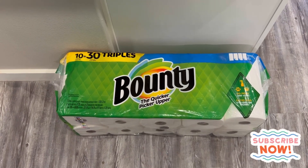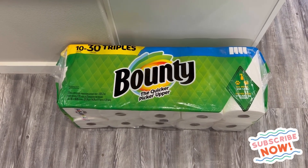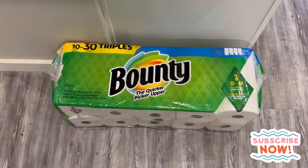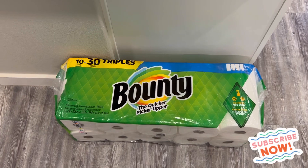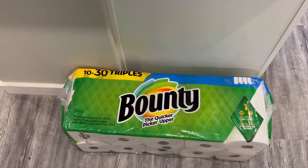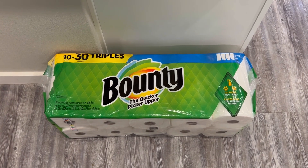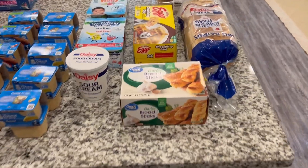Down here on the floor we have 10 rolls of the Bounty paper towels — the triple rolls — because I got people coming into town. I want to make sure we have plenty of paper towels for everybody, all the kids and everything, because things will probably get spilled. That's just kind of a thing that happens with little people and when you're cooking.